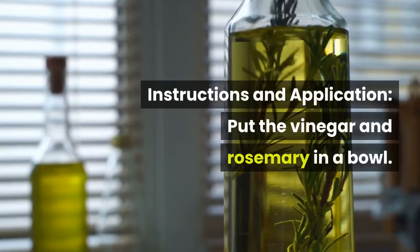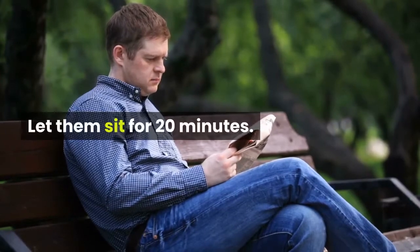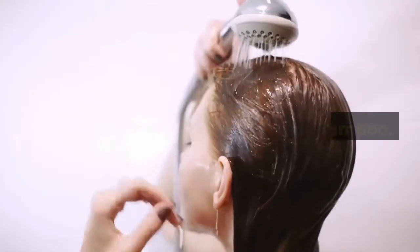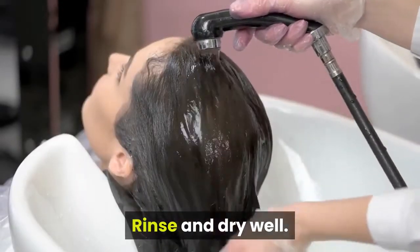Instructions and application: put the vinegar and rosemary in a bowl. Let them sit for 20 minutes. Wash your hair well while the mixture sits — only use shampoo, conditioner won't be necessary. Rinse and dry well.